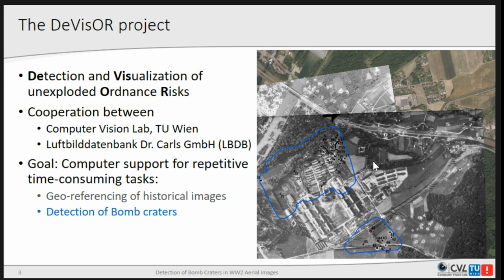Both tasks are not very easy. For the georeferencing, a lot has changed in the landscape over the last 70 years — buildings, vegetation, land use in general. Also, the images are of quite bad quality, really taken from airplanes and not from satellites. They are not orthogonal or anything like that.